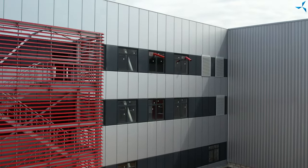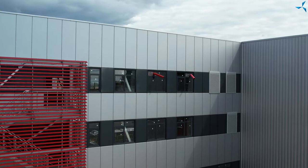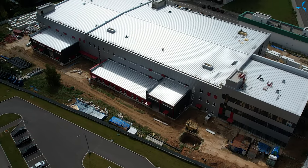À ce jour, des travaux ont déjà été réalisés sur l'installation de tous les châssis de fenêtres, des grilles de ventilation, des visières et des systèmes de drainage de l'eau de pluie.